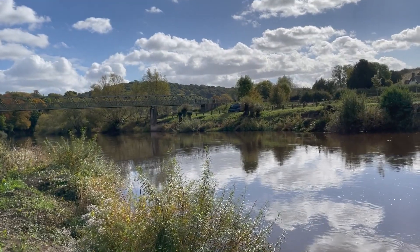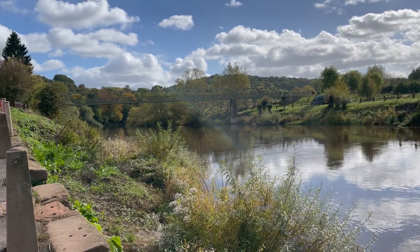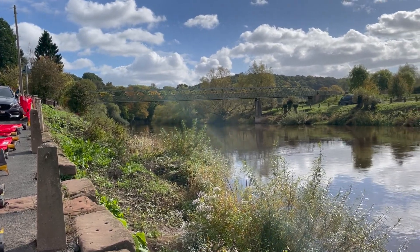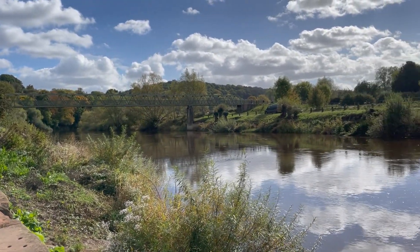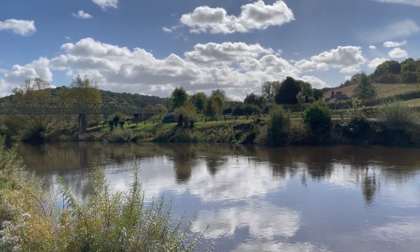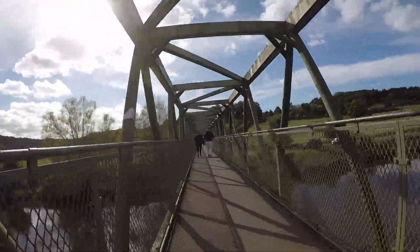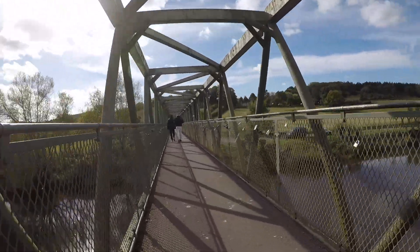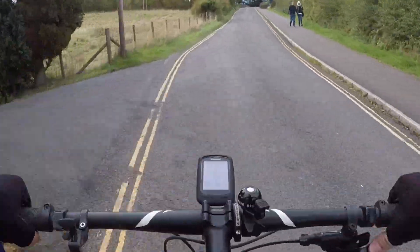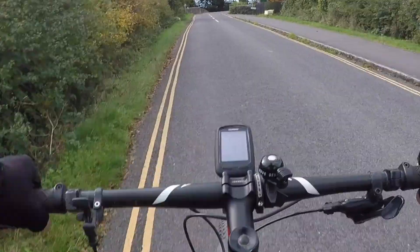And this is that bridge — the Arley footbridge. This was built in 1972 to replace a ferry, as the running costs were becoming too high. Apparently a ferry has been running here from as far back as 1323. The bridge is a footbridge only, so be sure to dismount before you make your way across. After the bridge the route starts to climb again as we make our way up the other side of the Severn Valley.